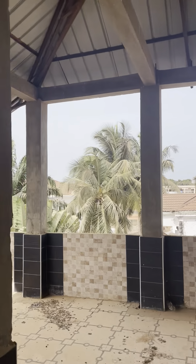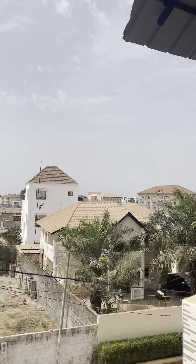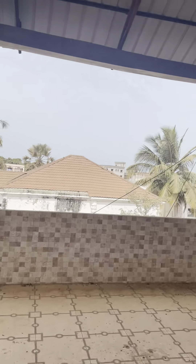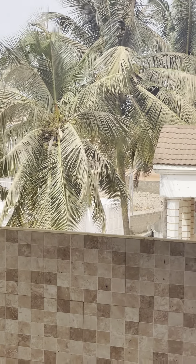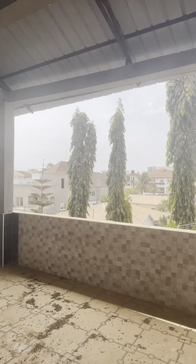You see that — that is the highway right there. That is the highway. That is Naganda Highway. So that's the scope.